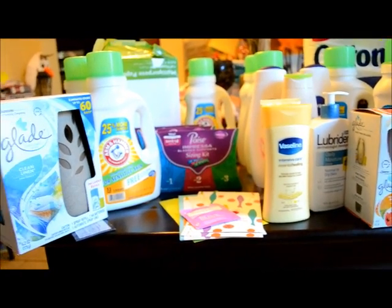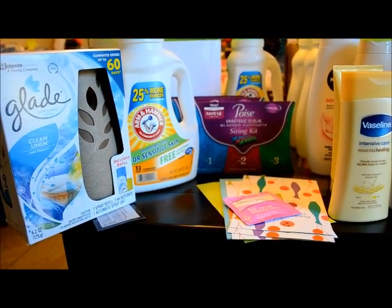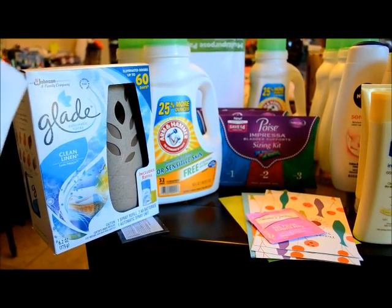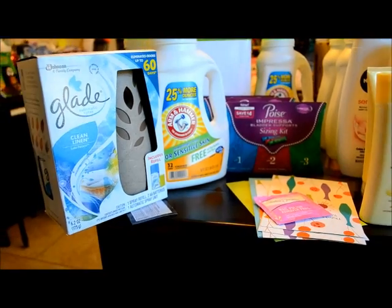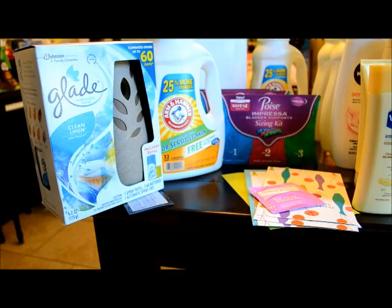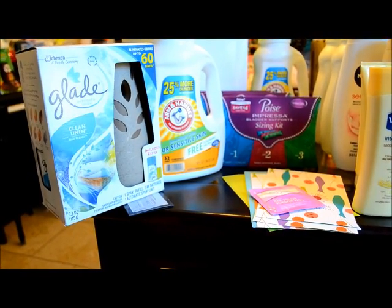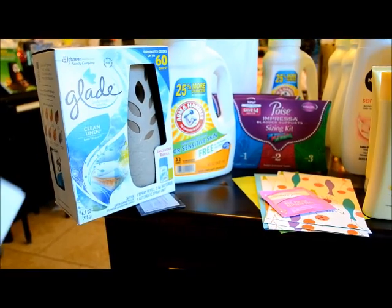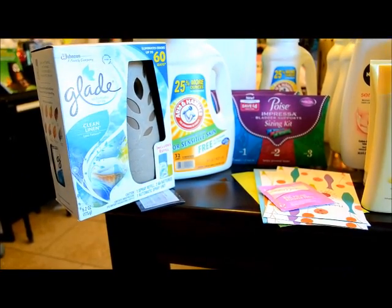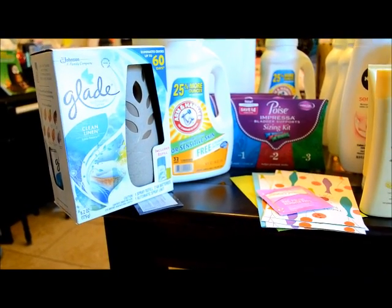The first transaction is here on my left. I have a rain check for the Glade Auto Spray for $4.99, and then I have the $3 manufacturer coupon that came from this weekend's insert, so I paid $1.99 for this.